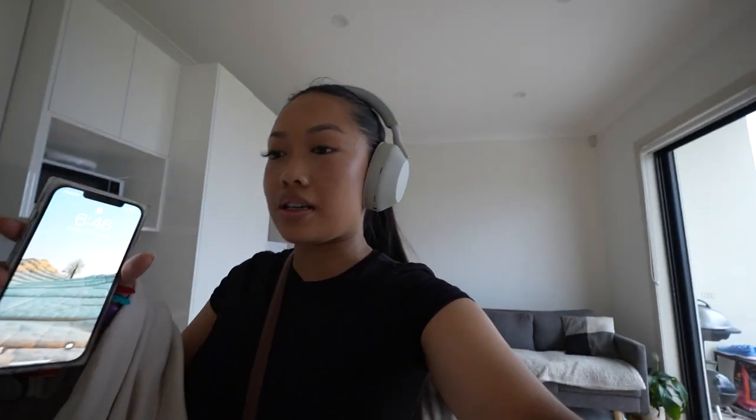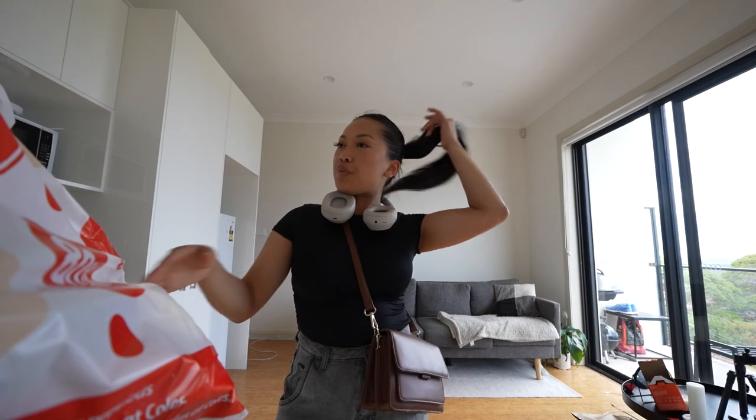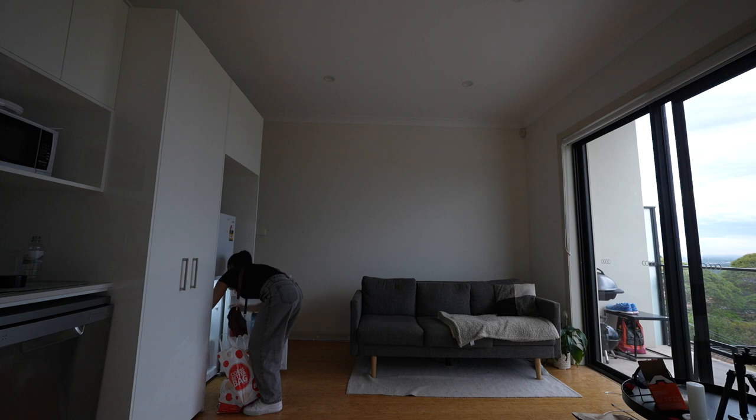I'm home, a bit later than expected because I stayed back at work — one of my workmates is leaving, so we had some Korean fried chicken. I'm kind of full but I went grocery shopping because I wanted to make banana bread tonight. I really need a shower first though.